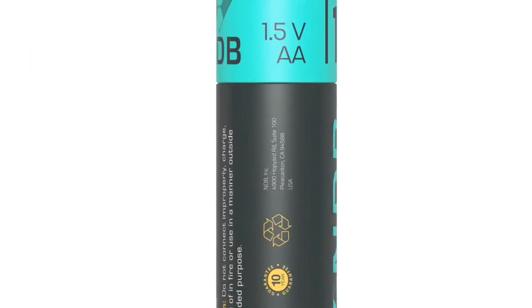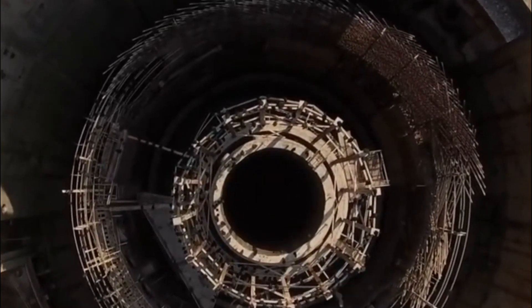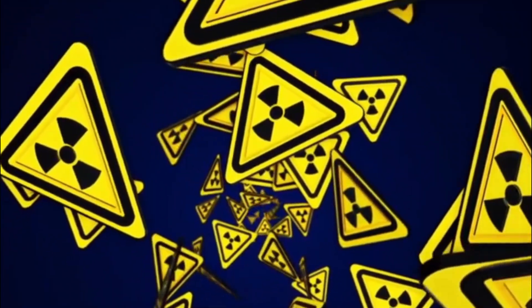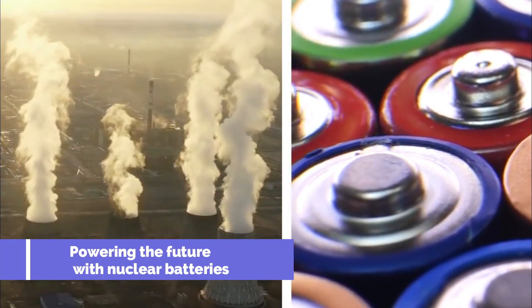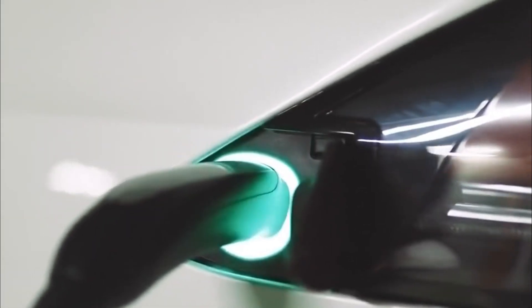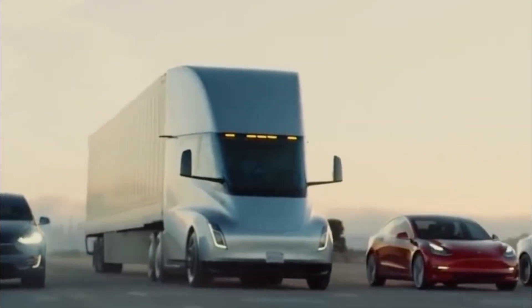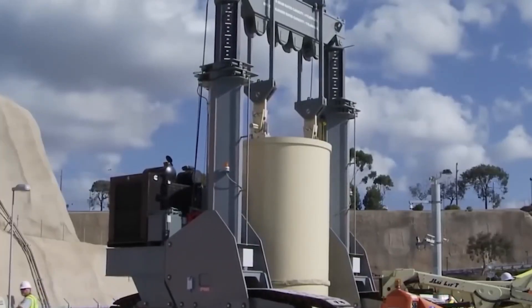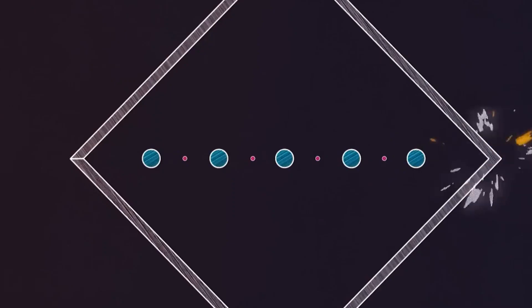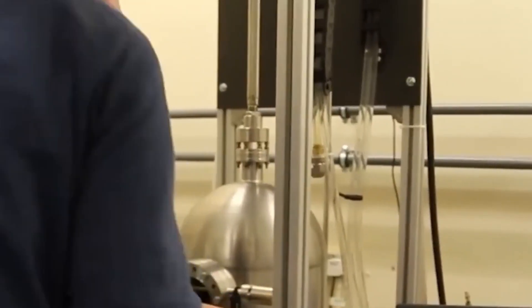Scientists at the UK Atomic Energy Authority's Hydrogen-3 Advanced Technology Facility are currently working on a pilot project to establish a production line for these batteries, with the initial goal of producing up to 20,000 devices per year. These innovative devices use energy from the decay of radioactive isotopes to generate electric current, and differ from nuclear reactors as they do not rely on a chain reaction to produce power. Nuclear batteries have a higher volumetric energy density than chemical batteries, which means they can store more energy in a given volume and have longer battery life. They are also able to withstand harsh conditions better than chemical batteries.